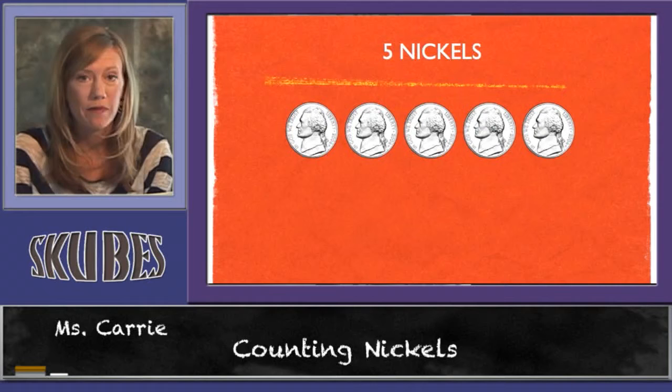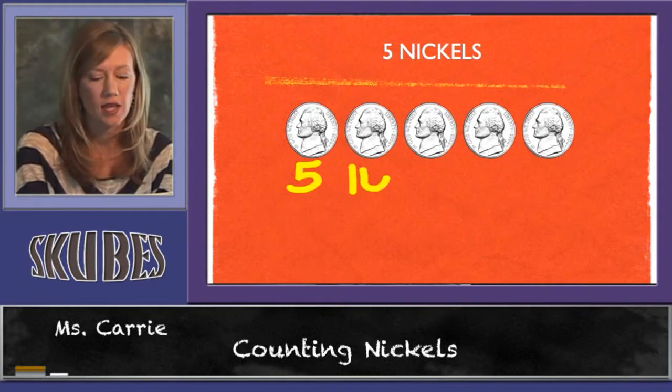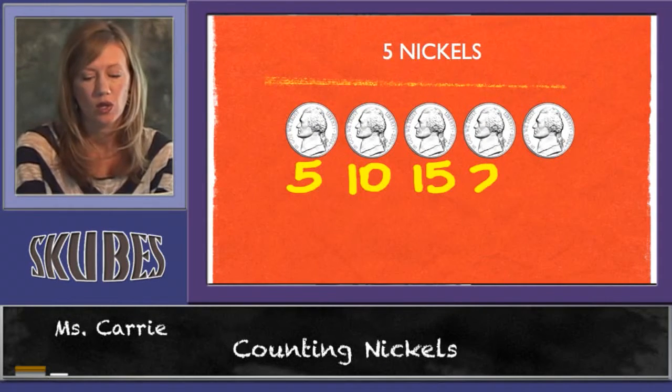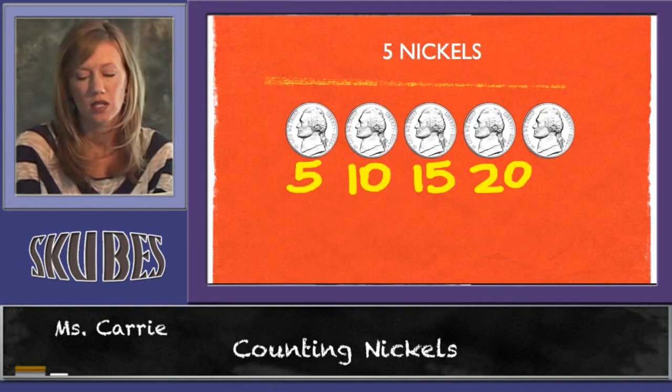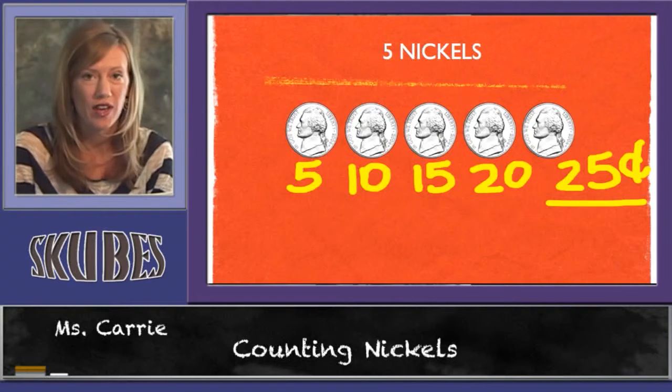Let's try to count up five nickels. Five, ten, fifteen, twenty, twenty-five. Five nickels is twenty-five cents.